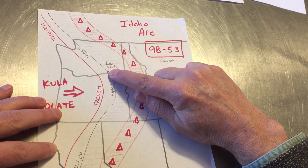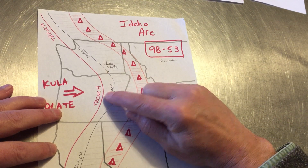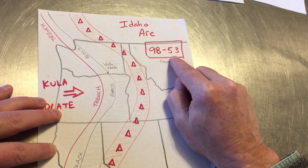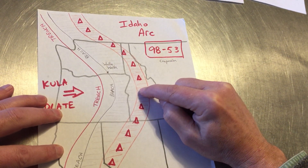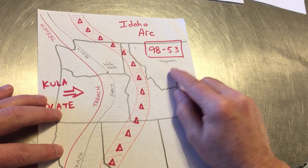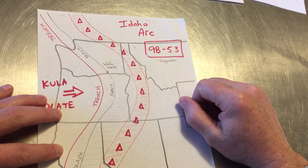To set the stage, we have the Idaho Batholith and other batholiths along this belt showing well-behaved volcanic arc activity from subduction of the Kula plate. I've tried to approximate the coastline at this time — I'm picking Walla Walla, with the trench offshore of that. We have high-precision dates showing that in the Idaho Batholith, everything shuts down. The last volcanism in the Idaho arc shuts down 53 million years ago. This is a compressional story.